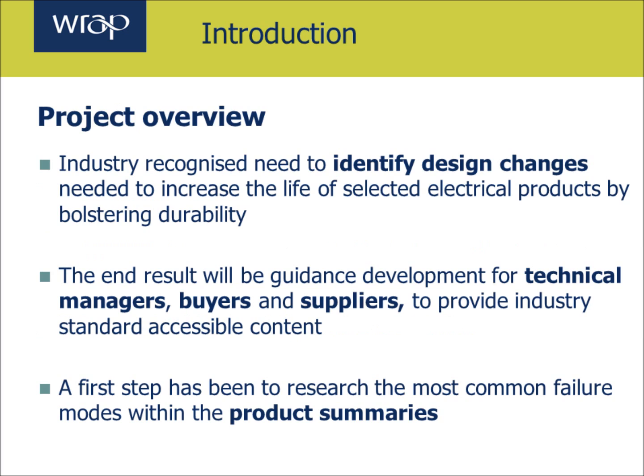Through WRAP's Electronic Products Pathfinder Group, industry recognised a need to identify design changes needed to increase the life of selected electrical products by bolstering durability. The end result will be guidance development for technical managers, buyers and suppliers to provide industry standard accessible content. A first step has been to research the most common failure modes within the product summaries, which provide a first step towards the development of more detailed guidance documents.